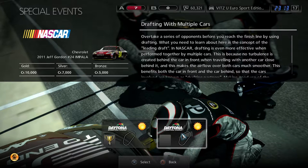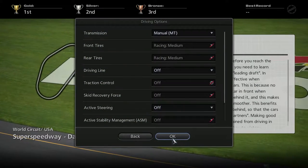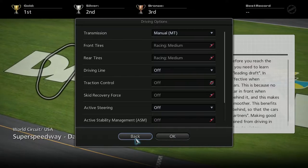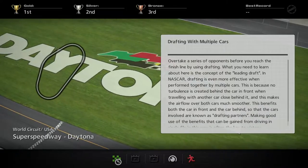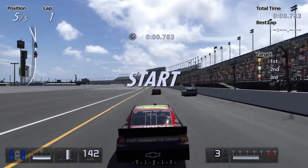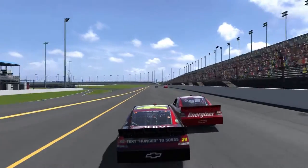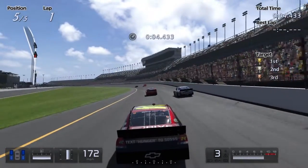I think this one's, like, multiple cars, if I remember right. Yeah, overtake a series of opponents. I'm tired. Make sure my settings didn't reset, even though it doesn't really matter. Can't even change them. We are going to go now. So we have to draft them and overtake them — all, every single one of them. And if you touch them, you hate yourself for life. So newsflash: don't touch the other cars. That is bad news.